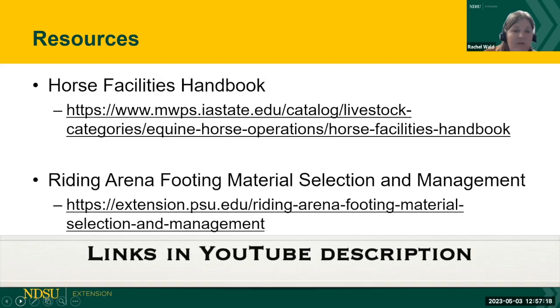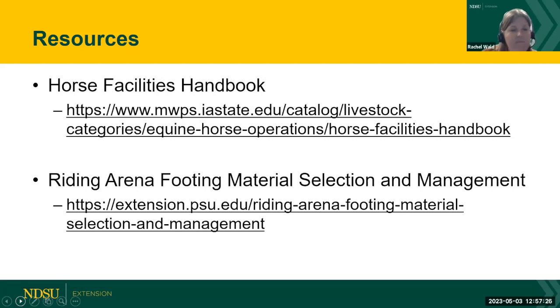A couple of resources to point out: the Horse Facilities Handbook is a purchasable publication that covers more than just arena footing and is worthwhile if you're building a facility. Penn State and thehorse.com have a lot of information about arena footing and published research. If you have a horse you're struggling to keep sound or want to do right by them, reach out and we can share some of that research. With that, I'll turn it over to Mary to summarize.